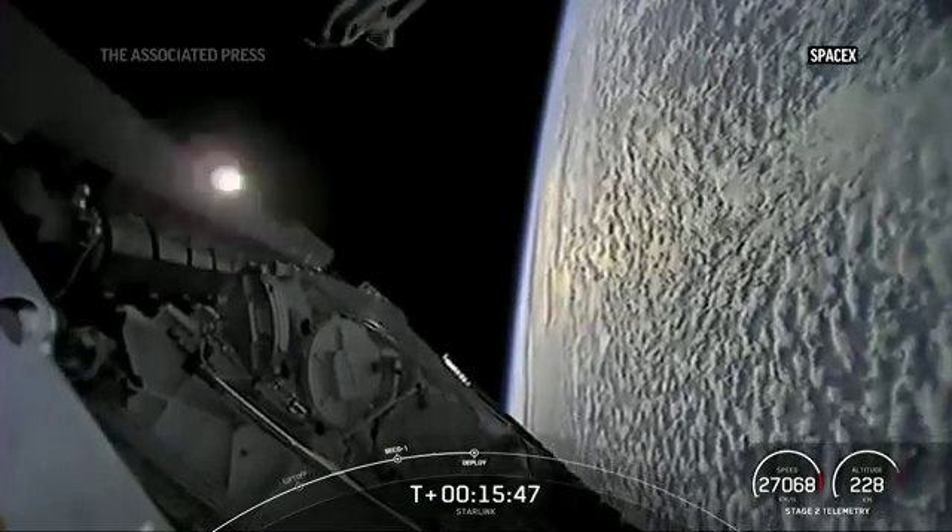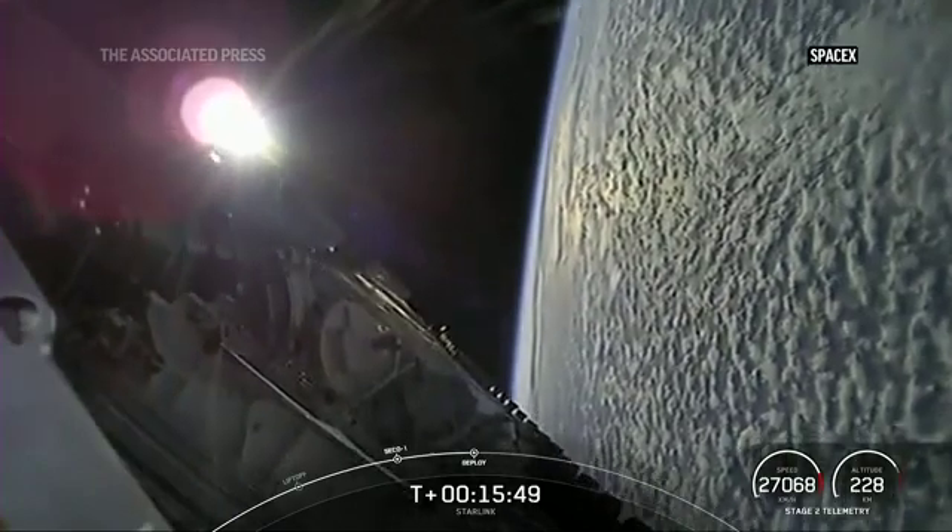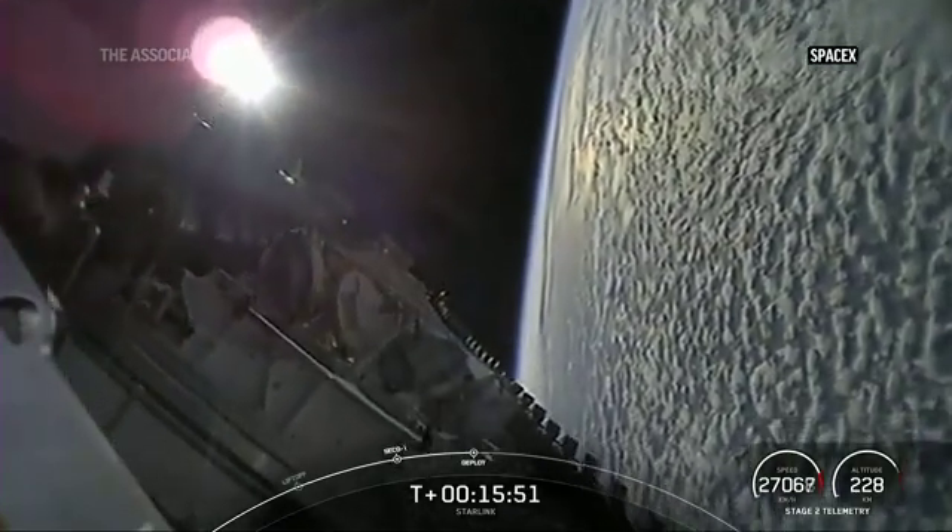Starlink deploy confirmed. You can see we did have successful deployment of our Starlink satellites here.